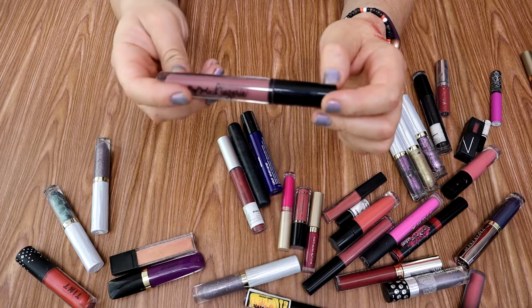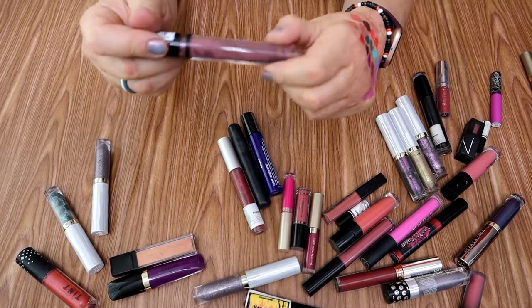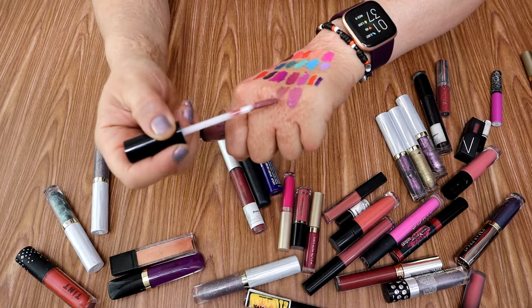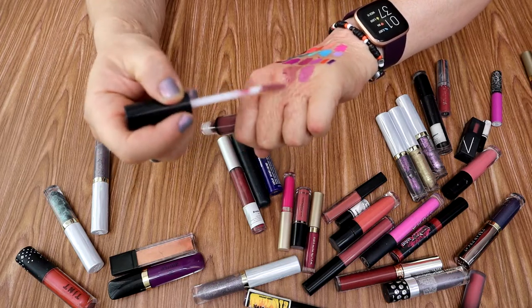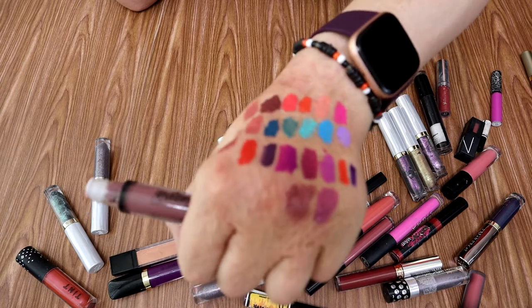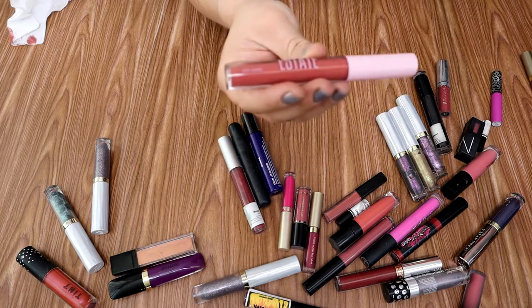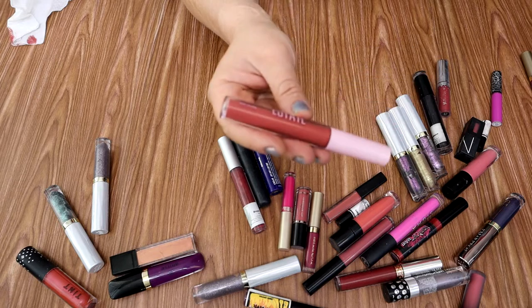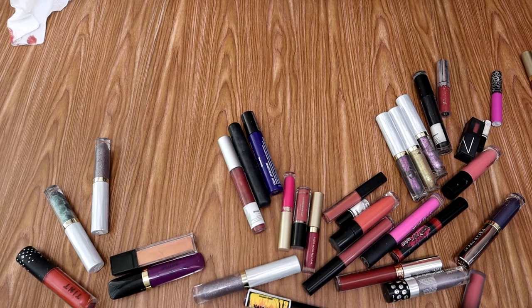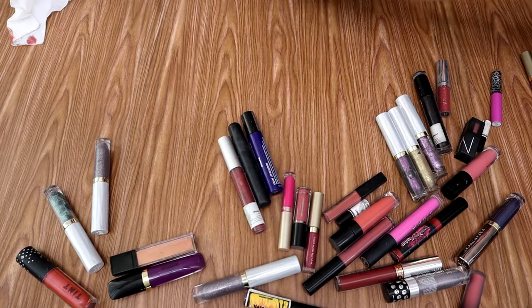NYX Lip Lingerie — I've heard so many good things about this stuff. I heard really good things about this shade, this is French Made. I look dead with this. It's horrendous. I guess I just don't have the skin tone for this. It's funny because I'll watch YouTube videos and think we totally have the same skin tone, then I try something and — nope. It says it's a wet matte and I don't think I like that. I want my matte liquid lipsticks to dry down. But actually, trying it now, it doesn't feel as bad as I remember. I'm going to keep it.